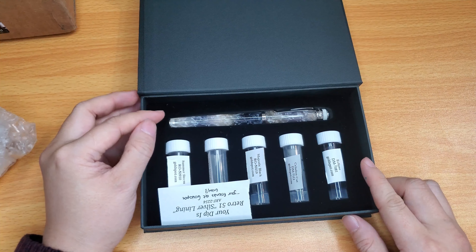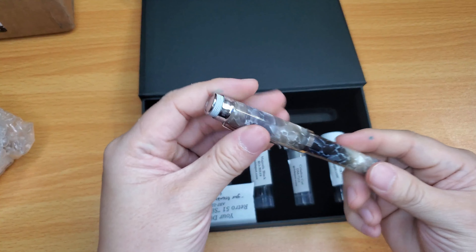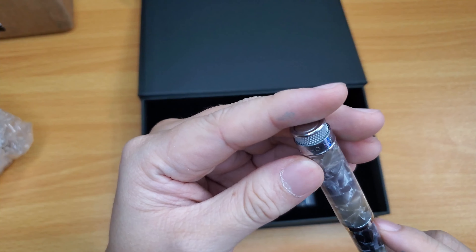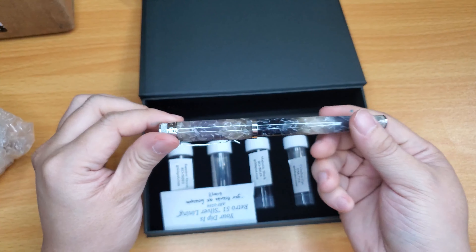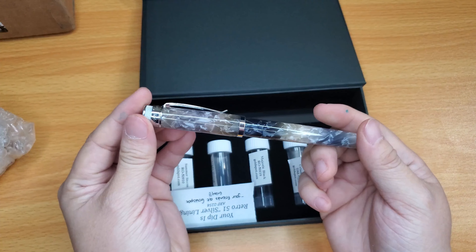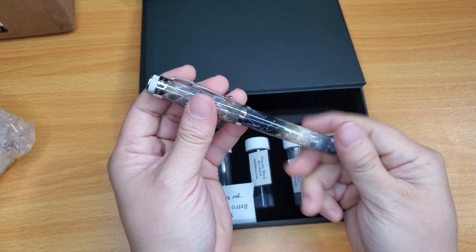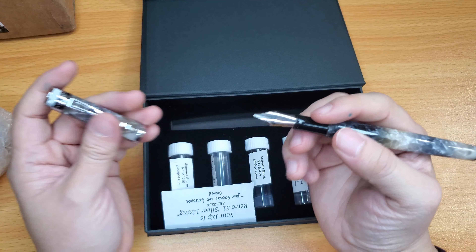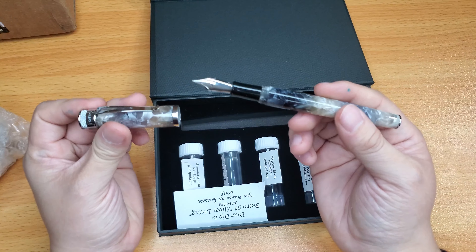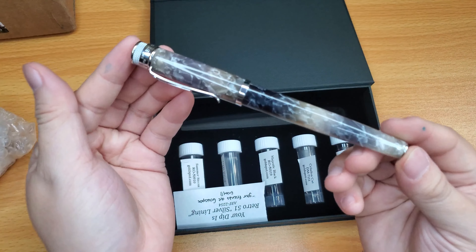It is a Retro 51! This is the Tornado by Retro 51. Yes, it's a Retro 51! This is a colorway I don't really pick, but it's very similar to my Aurora pen, so I like it. It's a Yelvo nib — I'm more of a gold trim person, but this one just looks so lovely.